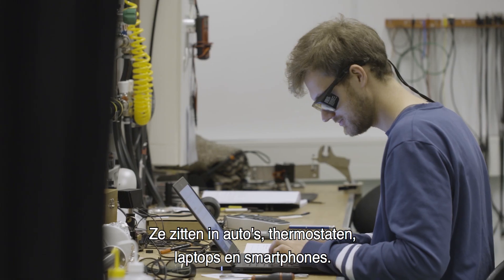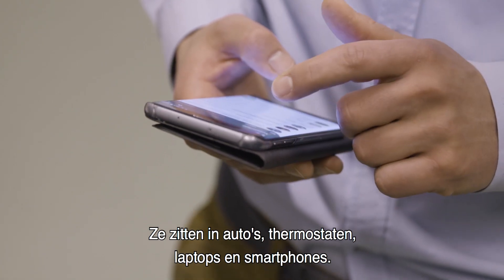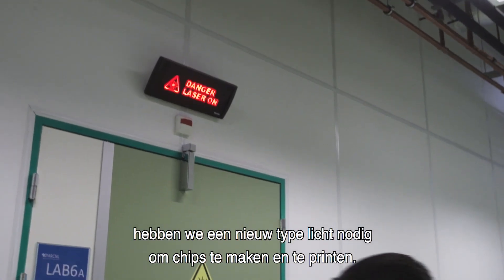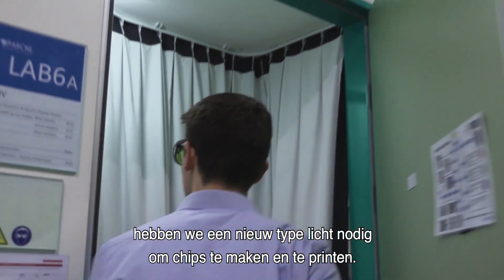Chips are everywhere. We find them in our cars, thermostats, laptops and smartphones. To make these chips ever better, smarter and smaller, we need a new type of light to produce and print these chips.